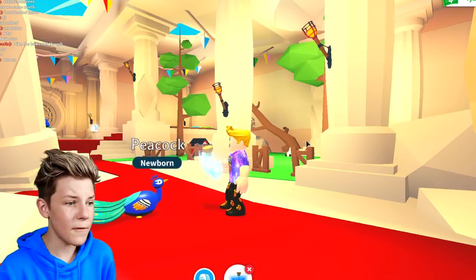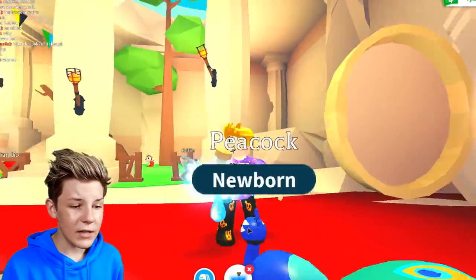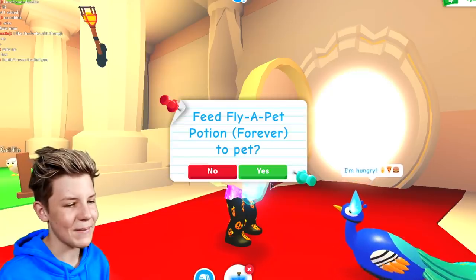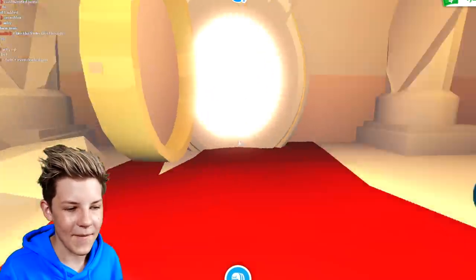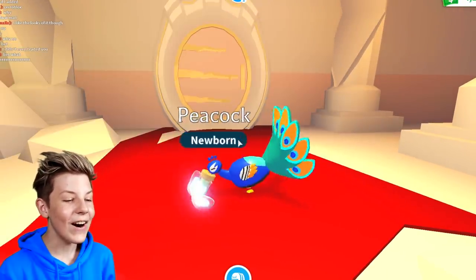Do I want the fly potion? I'm going to look at it, but I'm a little bit nervous. Let's go — let's feed it to the Peacock pet. Fly a Peacock pet forever? Yes, I definitely want to do that. Oh my gosh, it's drinking it — it's so awesome.